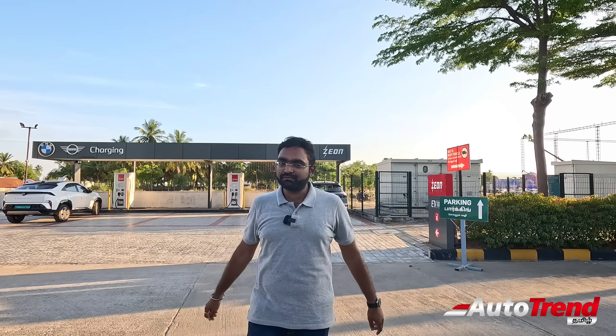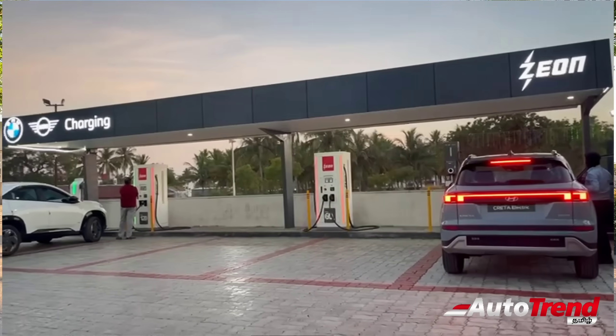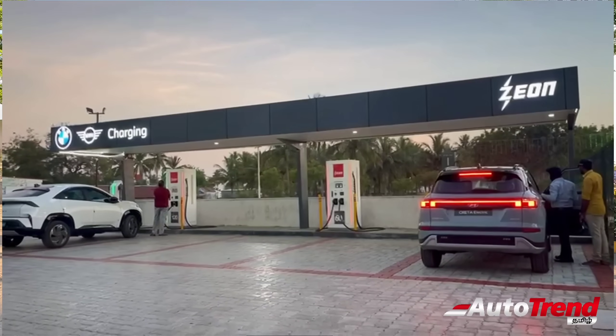Hello friends, welcome. I am Viprajesh from AutoTrain Tamil Channel. I am here with you at the Xeon Charging Station, and the CEO of this Xeon Charging Station is also here with us.